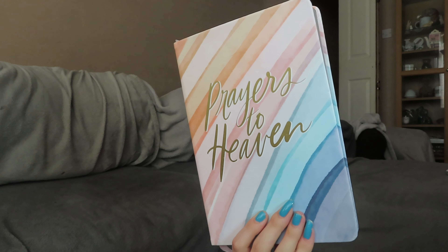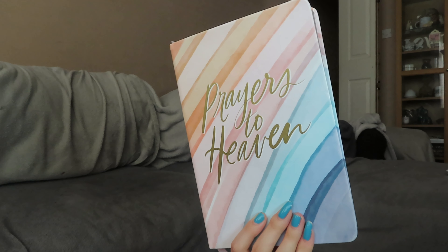That is the first thing I got with the gift card and in case anyone's interested, that was £5.99. Sticking with the Bible theme for the next item — the next thing I got with the gift card is this prayer journal. I love the design of this, it's so pretty. It just has 'prayers to heaven' on it and gold on the front, and it's like really colourful.